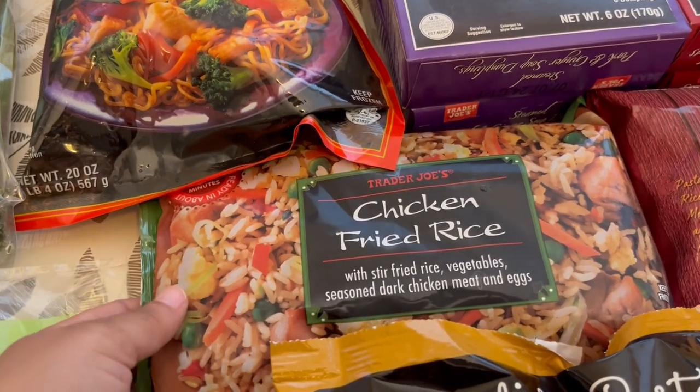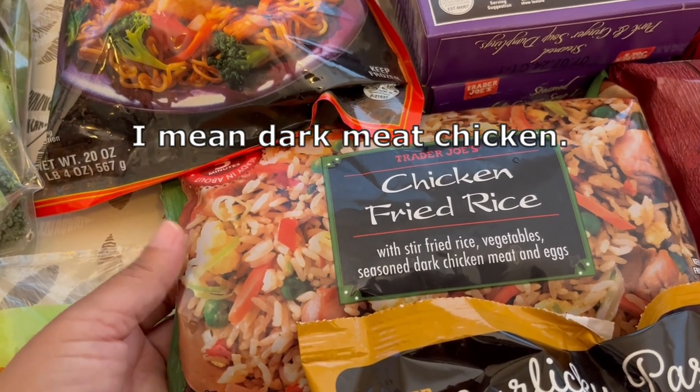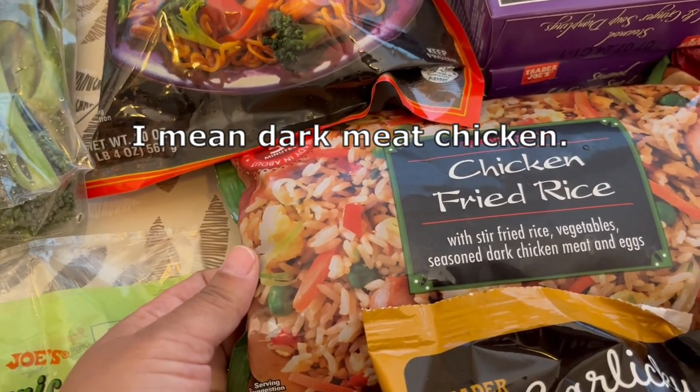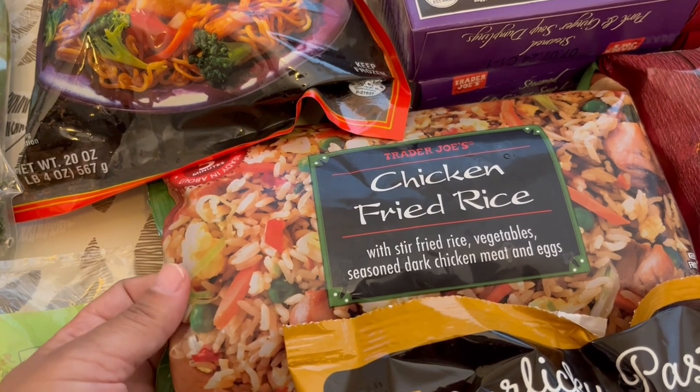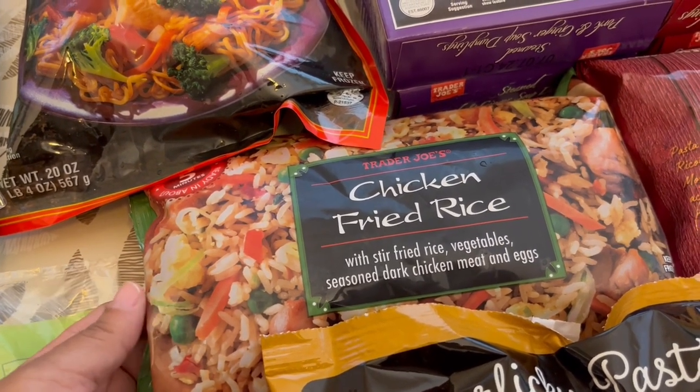My favorite chicken fried rice — I love this stuff. It comes with dark chicken and it also comes with peas which I do not like at all. But what I do is I take those peas out in the frozen state and stir fry it up, and it is absolutely delicious.